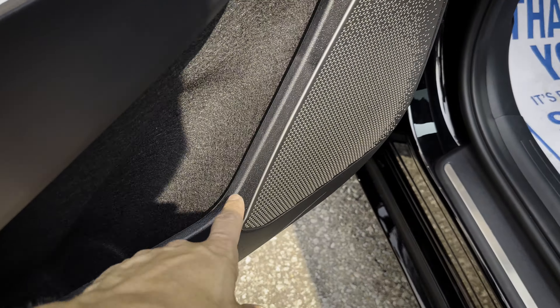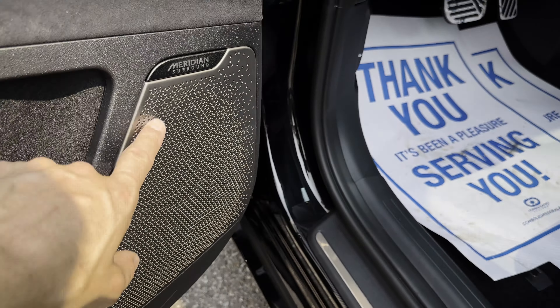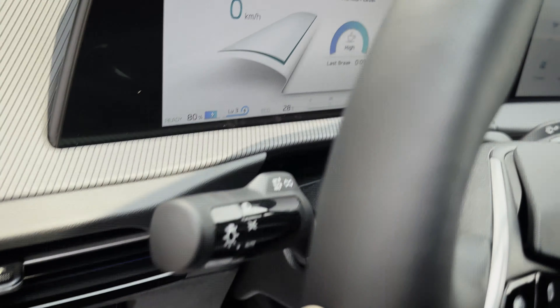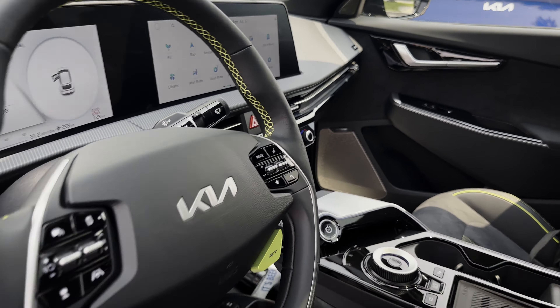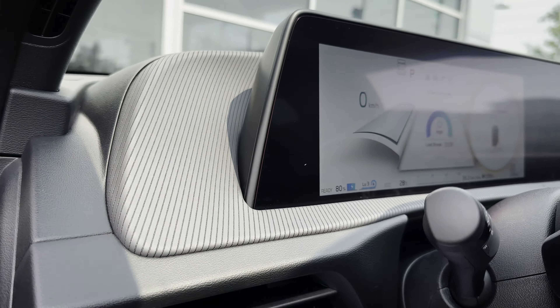Basic window controls and an upgraded Meridian sound system. You've got speakers all over the place — different from the traditional sound system inside of this thing.